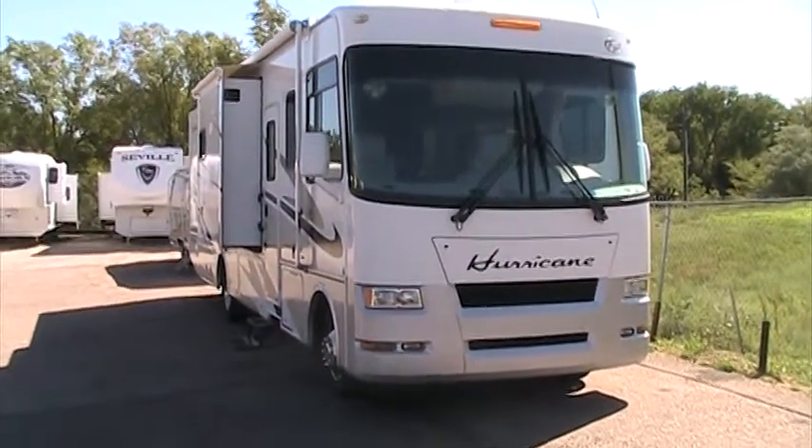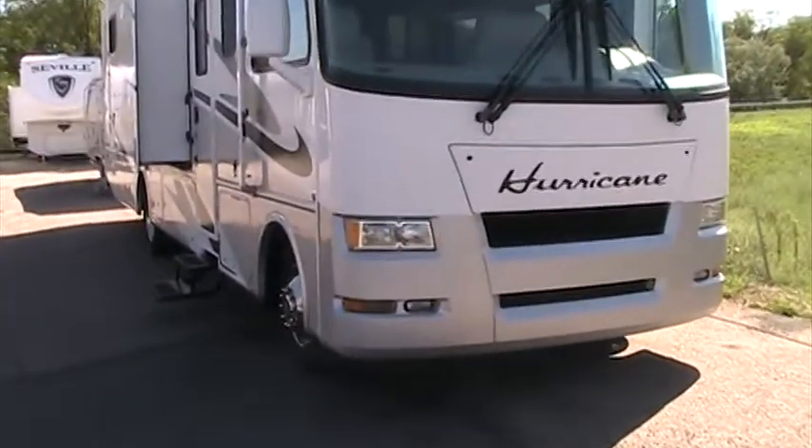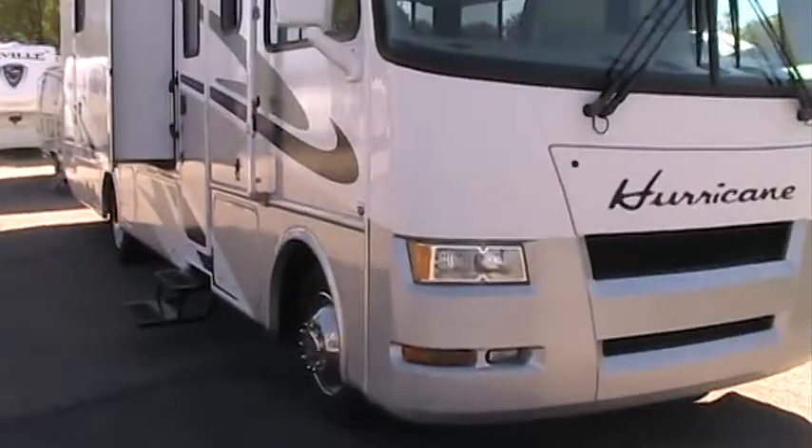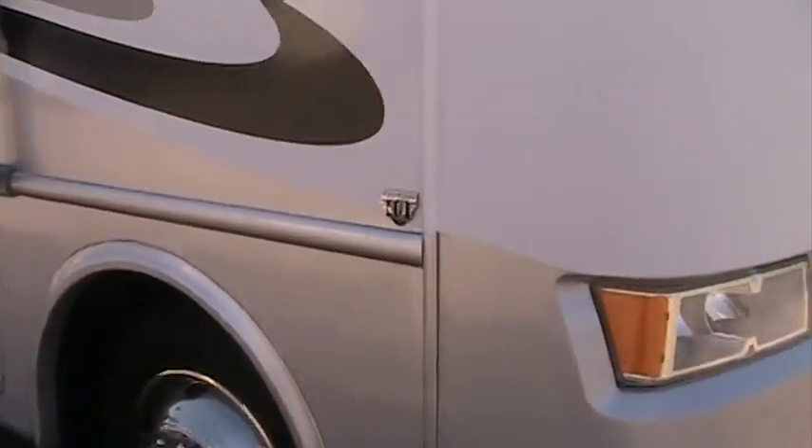Hey, it's Josh with Gateway RV. I'd like to take some time and take you around this 2007 Four Winds Hurricane. It's a model number 34N, a triple slide unit powered with the Triton V10.